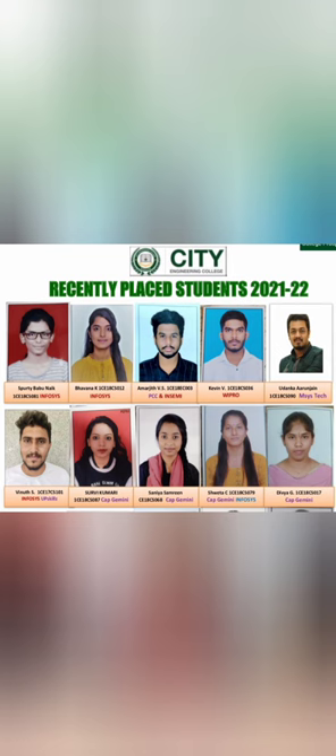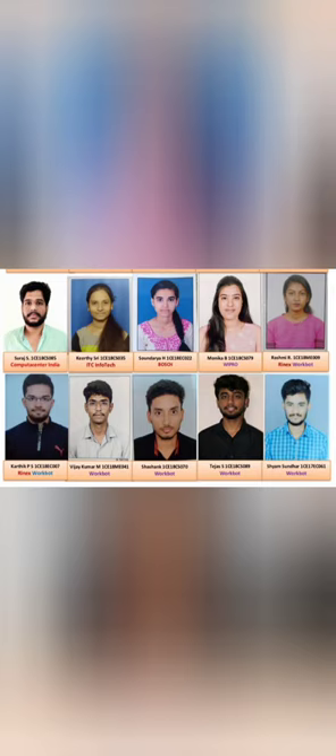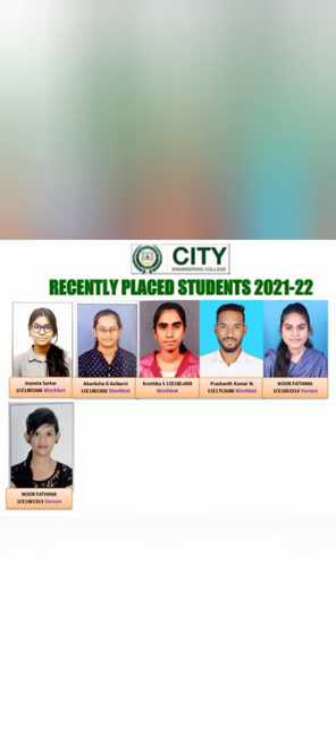More students from Infosys, Wipro, and Capgemini with multiple offers — some having Capgemini and Infosys together. Other companies visiting include Computer Center India, ITC Infotech, Bosch, and WorkBot, where around five to six students are placed. Further on, five to six more students are in WorkBot and two more in Verzio. This covers the high-level placements for the last two batches — 2020 and 2021.